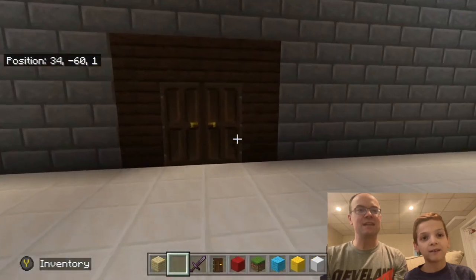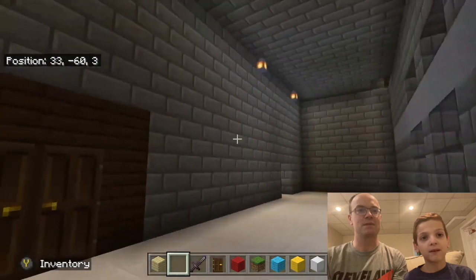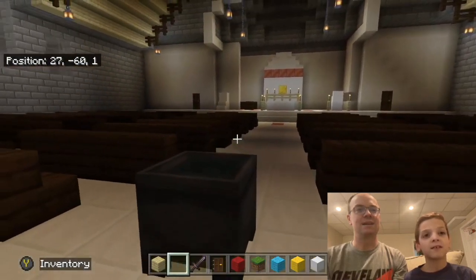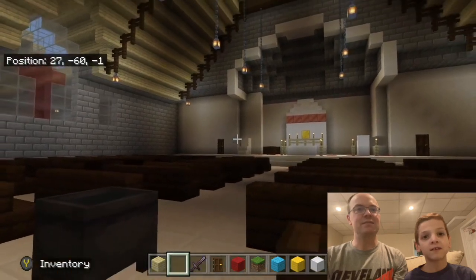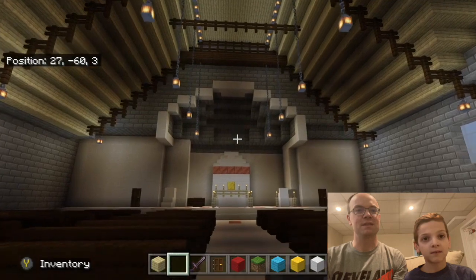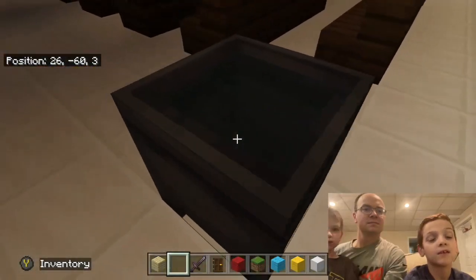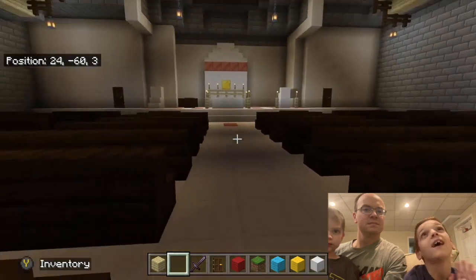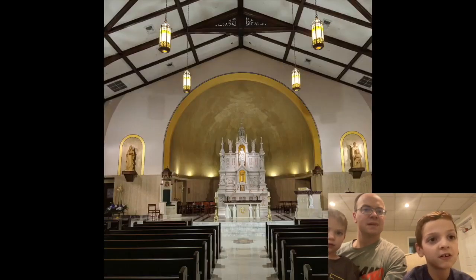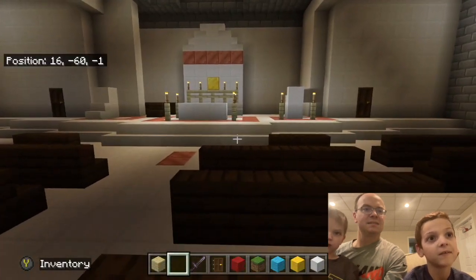This is called the vestibule — you get your program and worship page. And this is the church. It's called the nave. There's the baptismal font. And we're in the pews here sitting down, just praying.